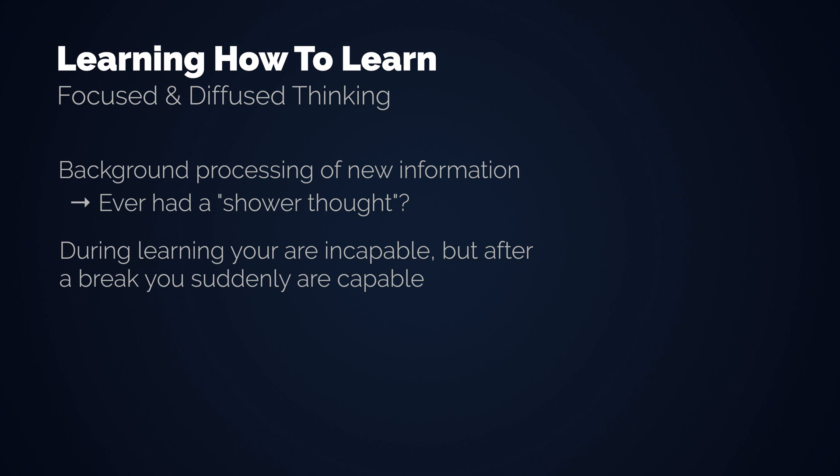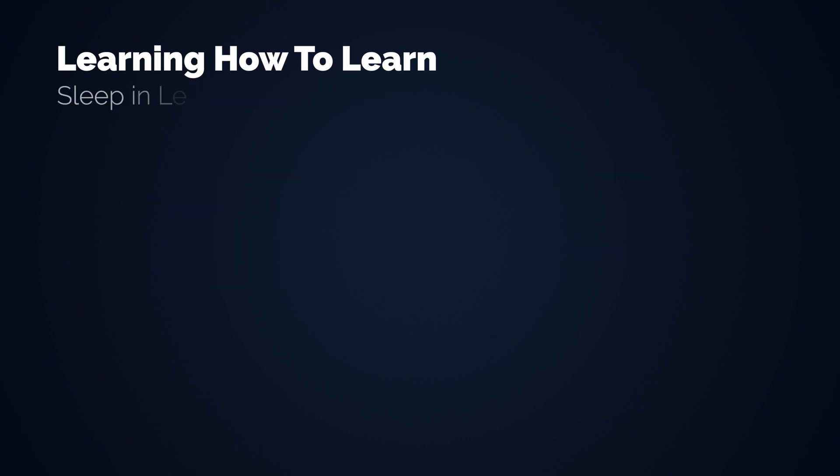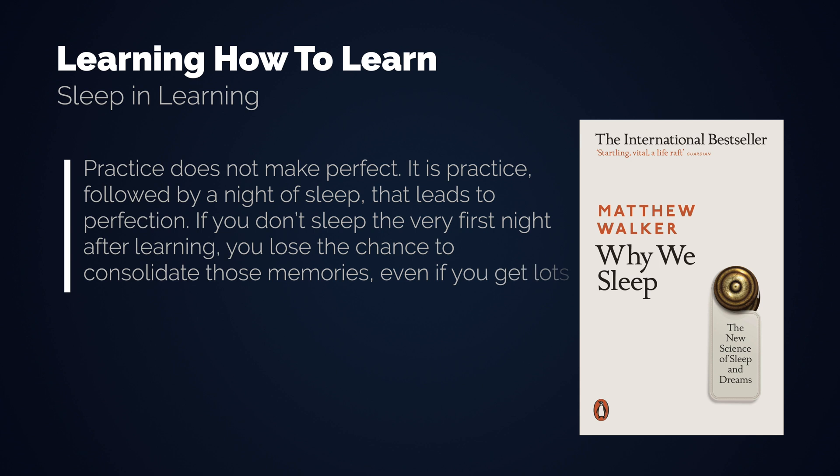This passive form of learning during unfocused activities like sleep is immensely powerful. Sleep is absolutely essential for learning anyway. Practice does not make perfect — it is practice followed by a night of sleep that leads to perfection. If you don't sleep the very first night after learning, you lose the chance to consolidate those memories, even if you get lots of catch-up sleep thereafter.